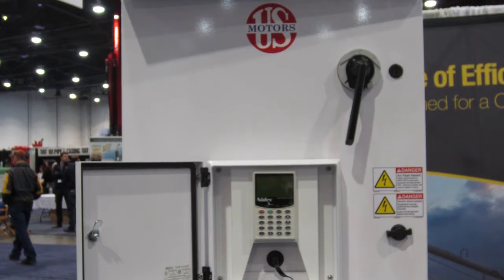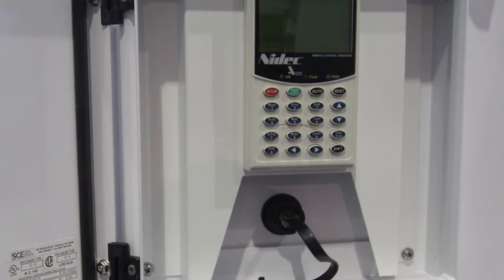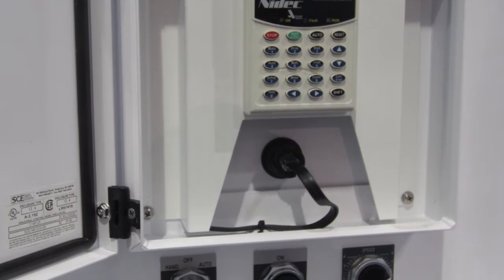We're going to be marketing these products through well drillers, really focusing on their needs — explaining to them the benefits of purchasing a U.S. Motors motor and a U.S. Motors drive and coupling them together into a single system.